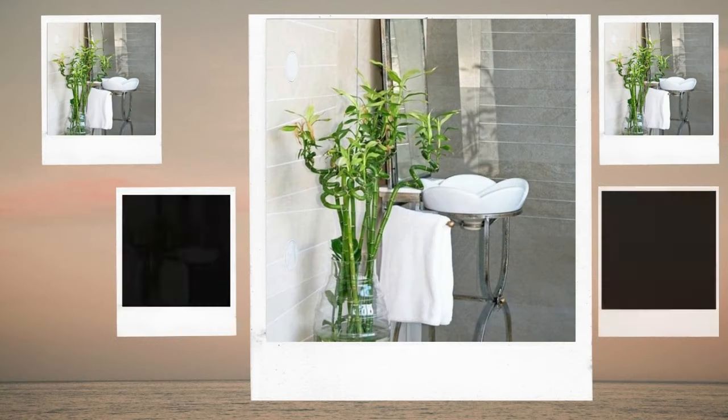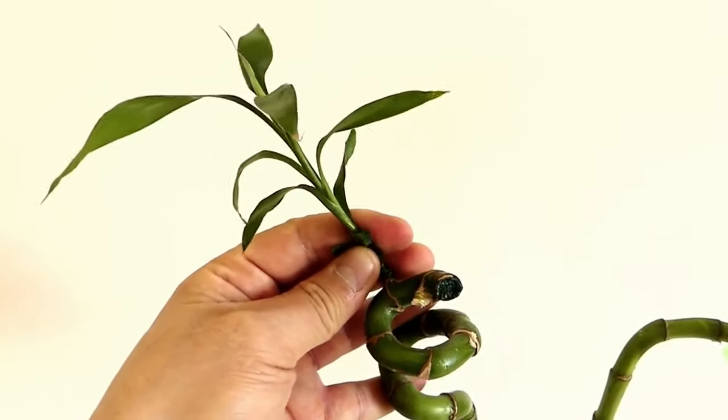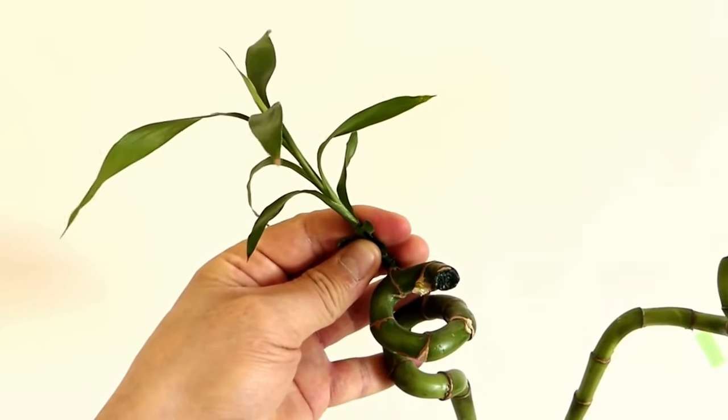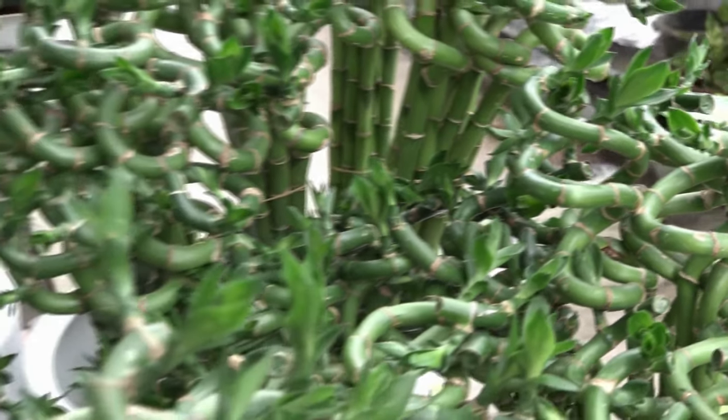A ubiquitous, lucky houseplant that thrives without soil, Lucky Bamboo is ideal for bathrooms. The plant will grow if you just make sure to change the water frequently. One of the best plants for a bathroom without windows is this one.